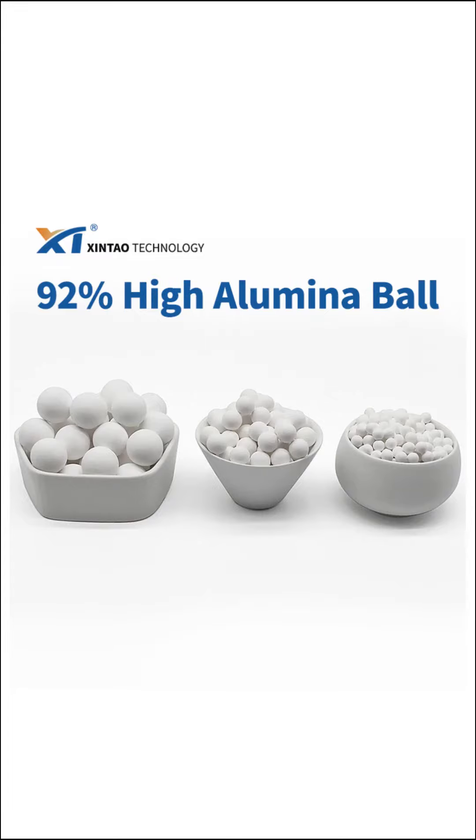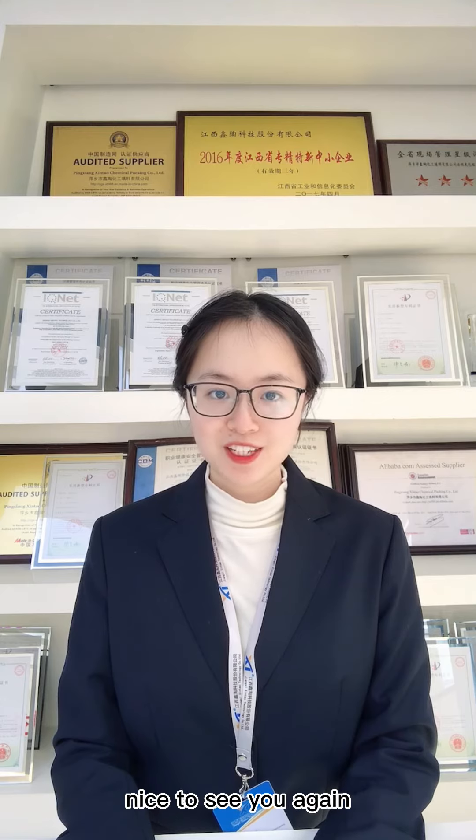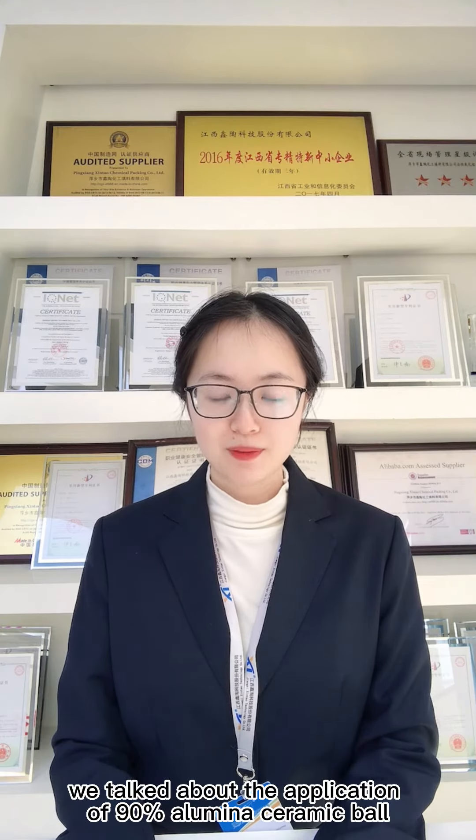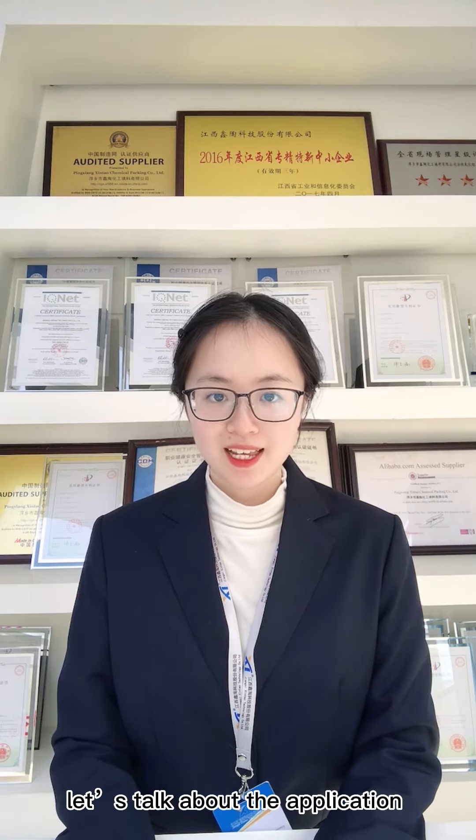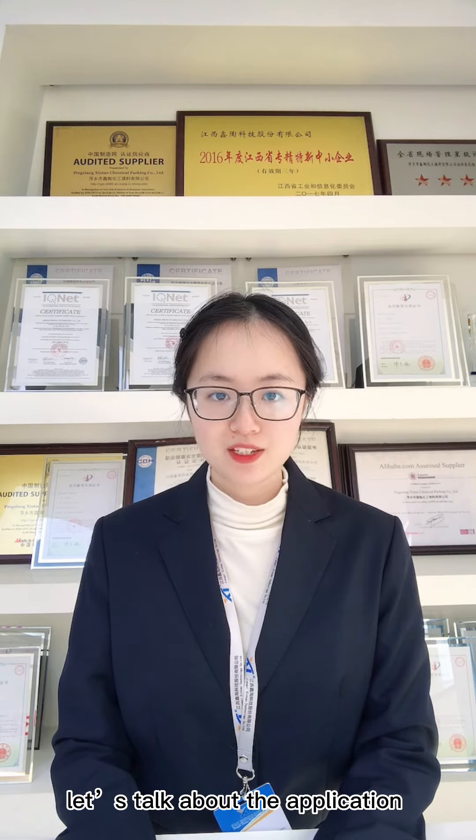Hello everyone, this is Xin Xiangtao. Nice to see you again. In previous videos, we talked about the application of 90% High Aluminum Ceramic Ball. So today, let's talk about the application of 92% High Aluminum Ball.